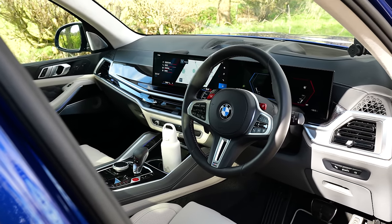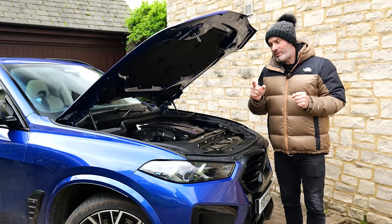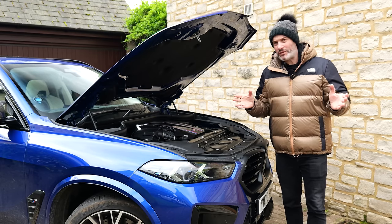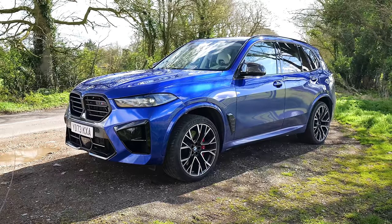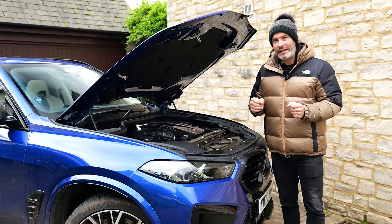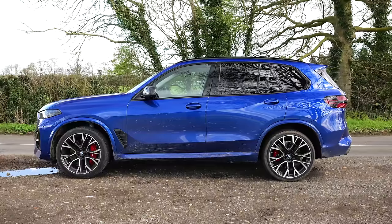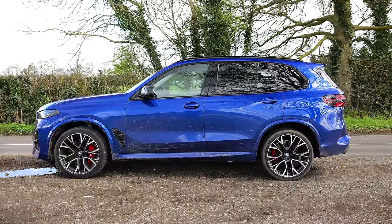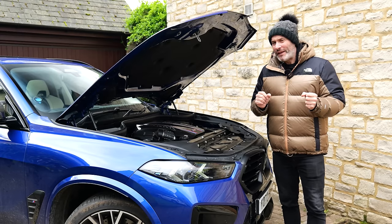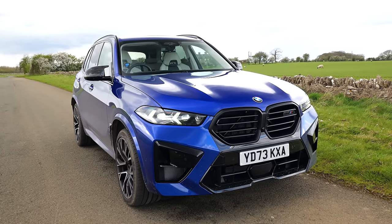BMW claim this car will do the 0-to-62 sprint in just 3.9 seconds, which is actually one tenth of a second slower than the pre-facelift. On paper that seems a bit bizarre because it's the same power and same torque figure, albeit a new motor. The reason is the LCI facelift car has increased in weight by almost 100 kilos - I think most of that has to do with the mild hybrid system. We'll hopefully be testing out that claimed 0-to-60 time a bit later, but it definitely doesn't feel any slower in the week that I've had this.